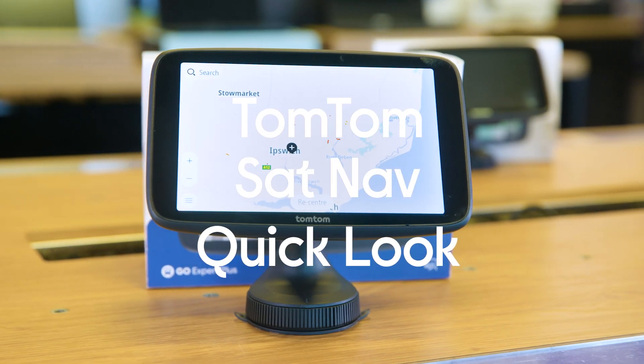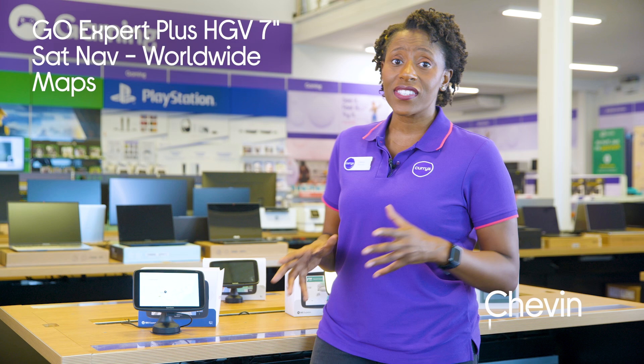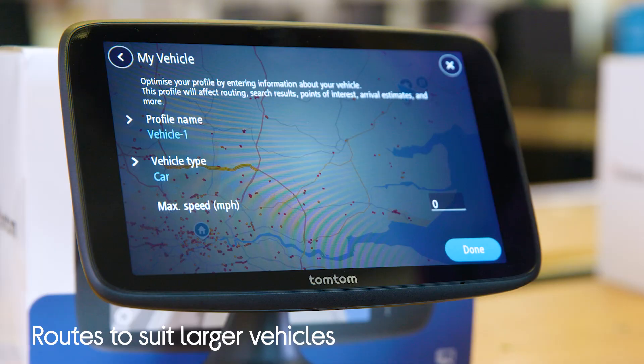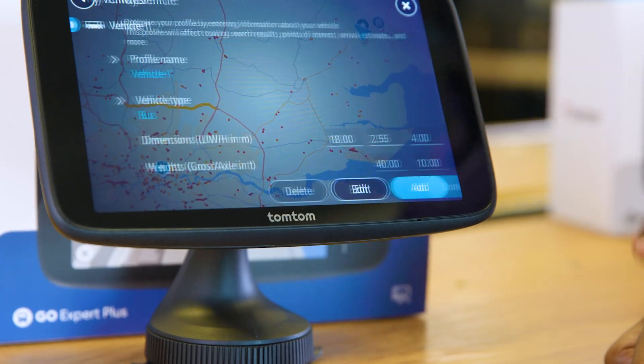Here is the TomTom Go Expert HGV 7-inch Sat Nav. This sat nav is tailored specifically for trucks, buses and other large vehicles. This means that you'll follow a route that can cater to your vehicle size, saving you from getting lost or having to turn around halfway through your journey.